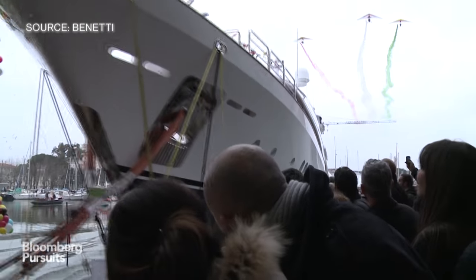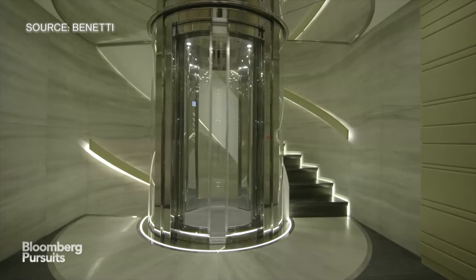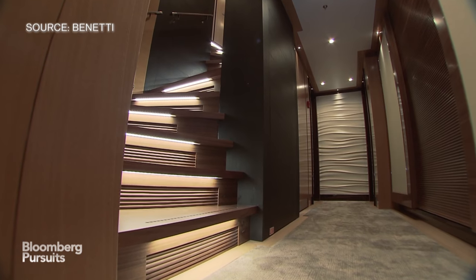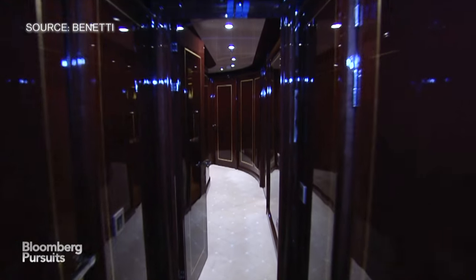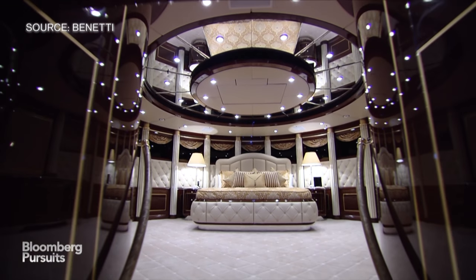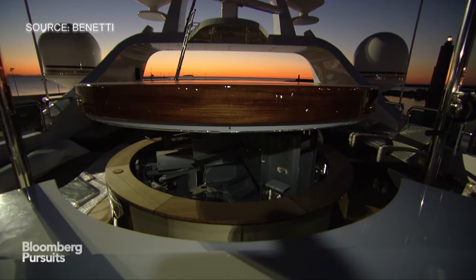If buying a superyacht seems exciting, imagine being able to sketch the design of glass elevators and onboard private bars, selecting the hardwood of internal stairs and the fabric and colour of soft furnishings and interiors. Welcome to the ultimate custom-built luxury experience — the bespoke superyacht for those who don't have to worry too much about the budget. You're building a dream here. Sky's the limit.